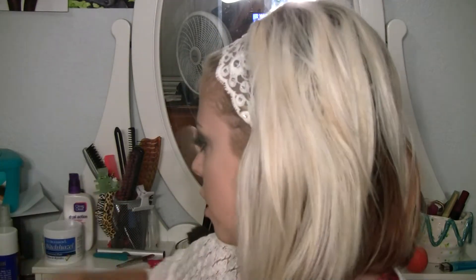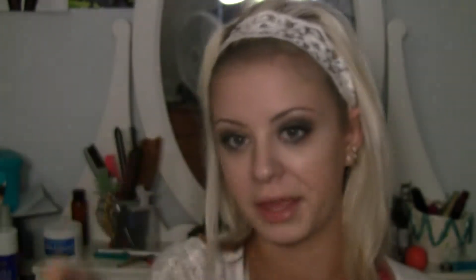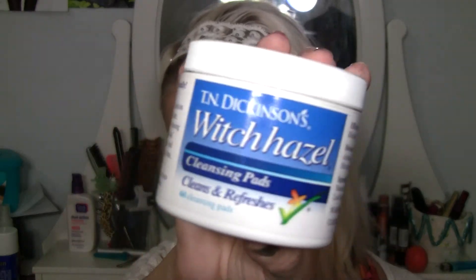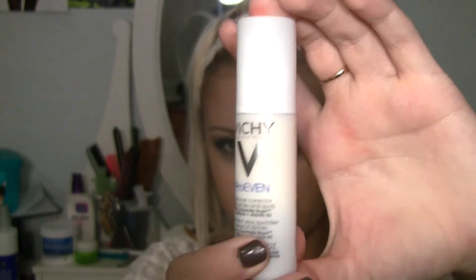There are three face products I've been loving. I love the Clean and Clear Dual Action Moisturizer — it's oil free and really controls my oils. I like the Witch Hazel cleansing pads because they're really amazing and they tone-correct your skin. I also love the Garnier anti-wrinkle firming eye cream because I wrinkle up underneath my eyes from not wearing sunglasses and not covering my face when I tan. And this is the Vichy Even Pro Daily Eye Corrector, which is for dark circles and dark spots.